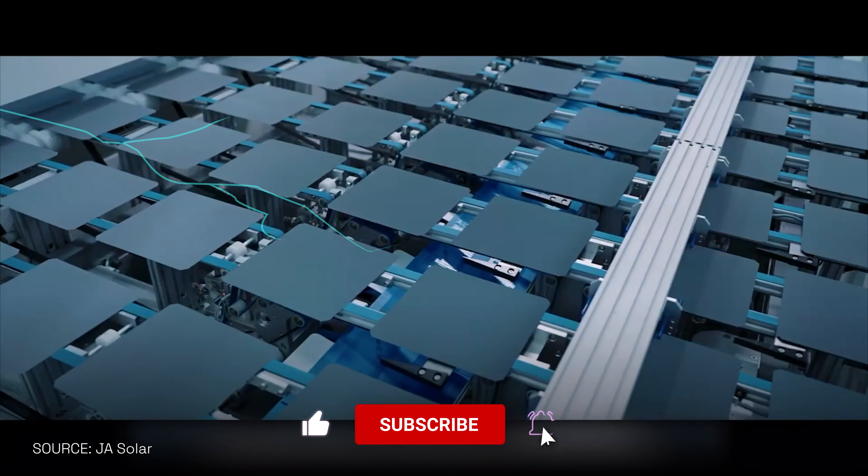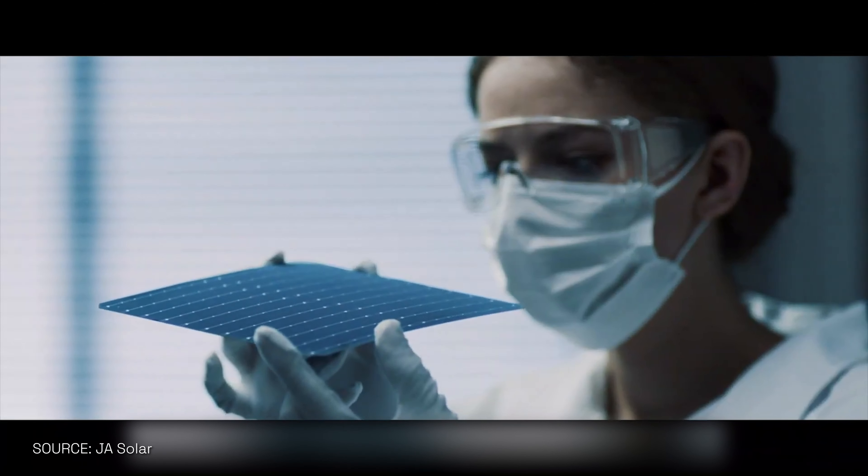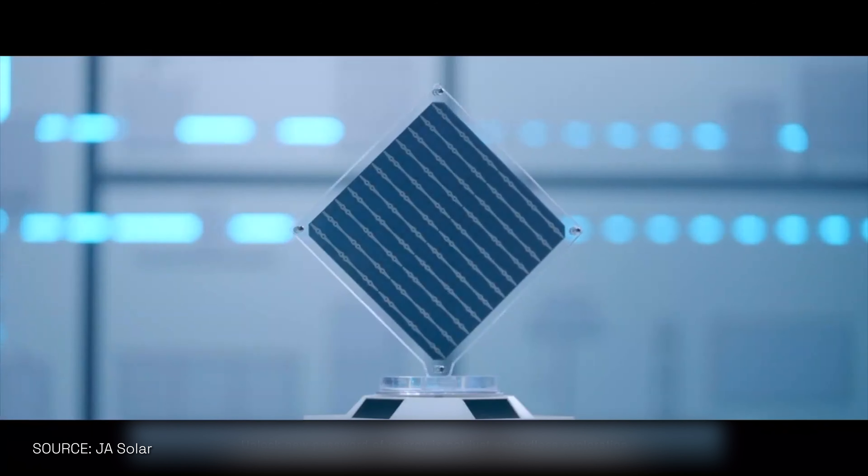What makes the JA Solar panel any different? We're the true definition of tier one. We have a 100% robotic process on our production lines. Being vertically integrated, we make our own cells, wafers, ingots, and solar panels. And we have a very heavy focus on research and development.